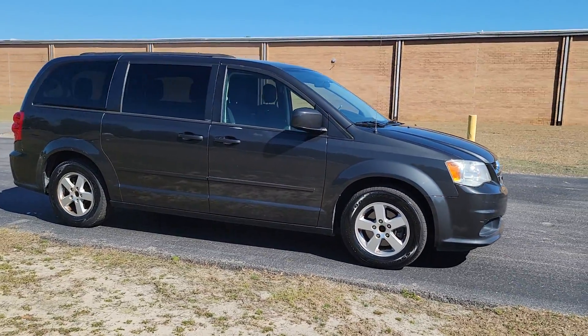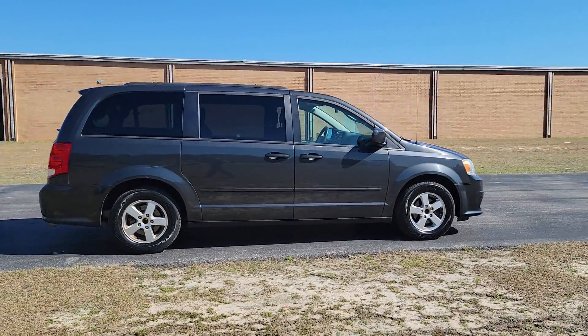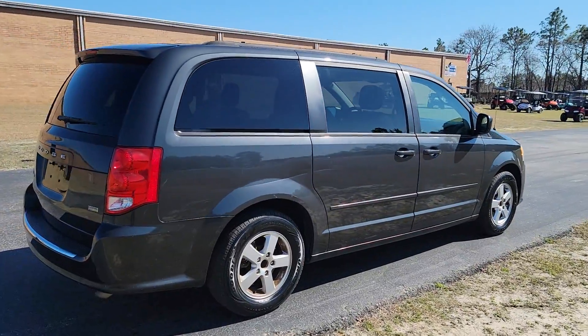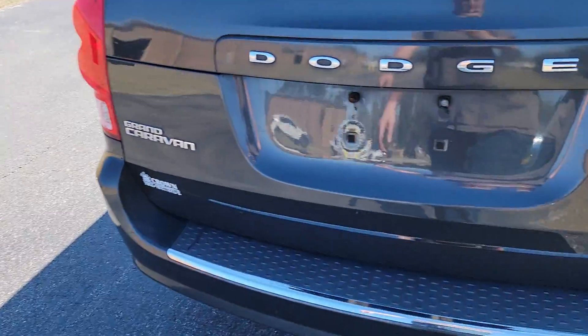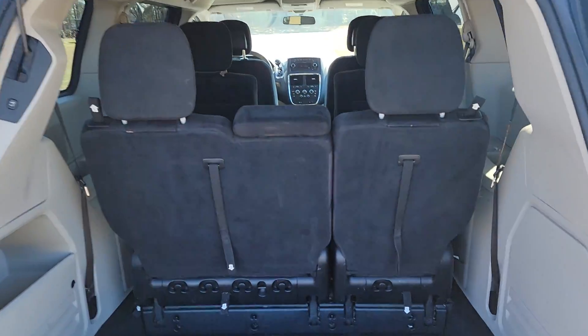All right, all you family people — Calvin here from I-95 Muscle. Today we got a family hauler. This one will haul all the family and then some. It's a 2011 Grand Caravan E85 flex fuel.